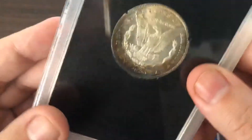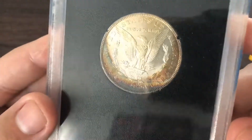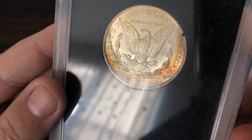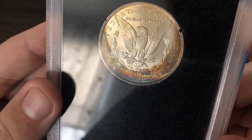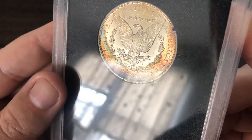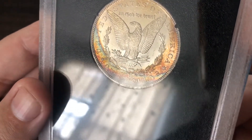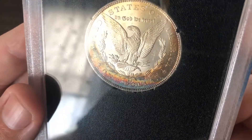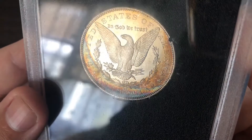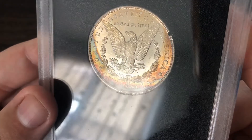Alright, now for reefers. That's nice. That just lights up. That's super nice.